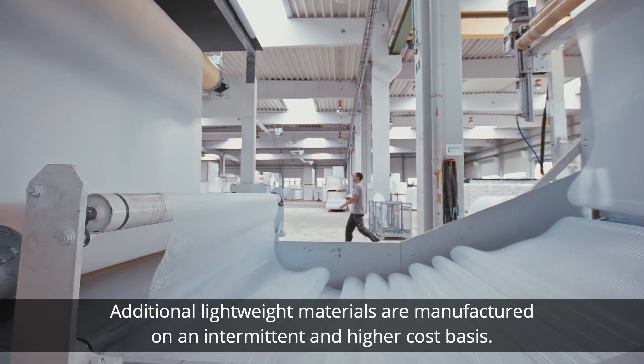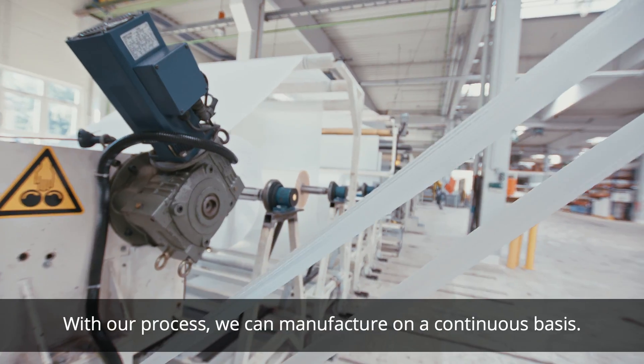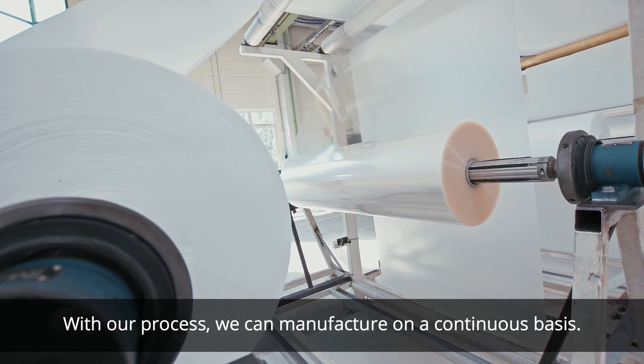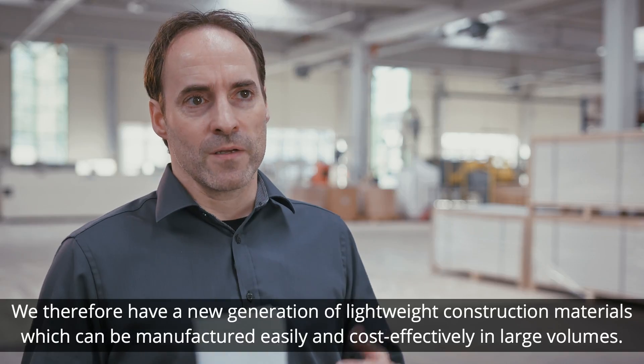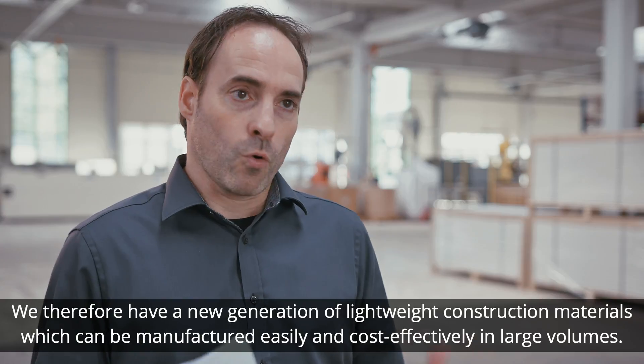Additional lightweight materials are manufactured on an intermittent and higher cost basis. With our process, we can manufacture on a continuous basis. We therefore have a new generation of lightweight construction materials which can be manufactured easily and cost-effectively in large volumes.